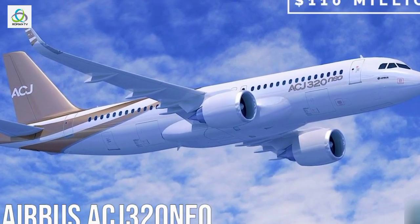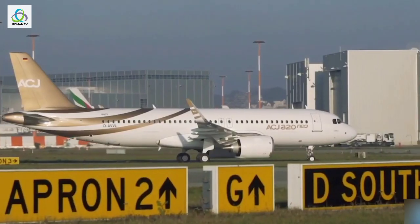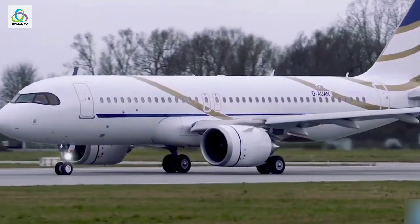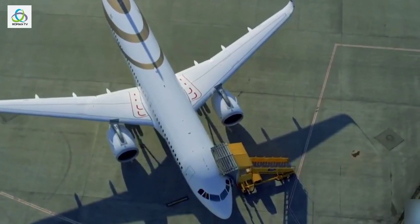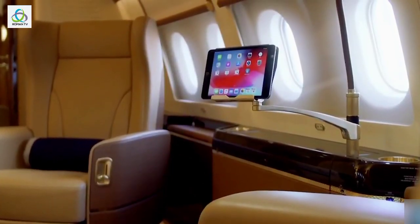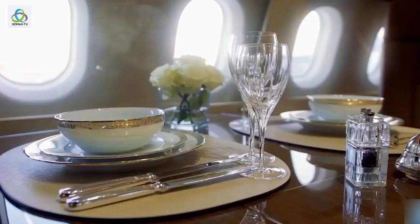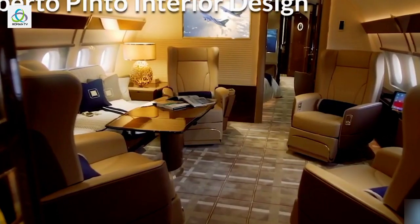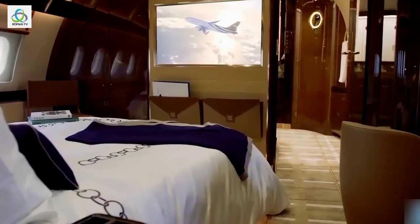Number 7: Airbus ACJ320neo, $110 million. The Airbus A320neo was a game-changer for airlines and has now taken the step into the private jet industry. Featuring a new engine and fuel-efficient additions, the aircraft costs around $110 million depending on the configuration packages. Created for the elite of the elite, the ACJ320neo is the pinnacle of luxury travel, designed with comfort and space in mind, and more comparable to a penthouse suite than an airliner. The cabin, designed by Eves Pickard of Alberto Pinto Interior Design, comes with a fresh approach to cabin design and is the ultimate expression of style, luxury, and comfort available on the market.